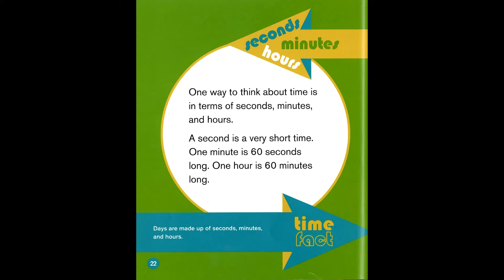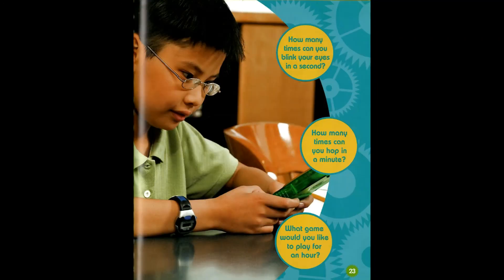Seconds, minutes, hours. One way to think about timing is in terms of seconds, minutes, and hours. A second is a very short time. One minute is 60 seconds long. One hour is 60 minutes long. Time fact: days are made up of seconds, minutes, and hours. How many times can you blink your eyes in a second? How many times can you hop in a minute? What game would you like to play for an hour?